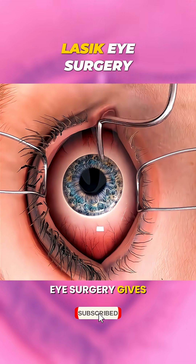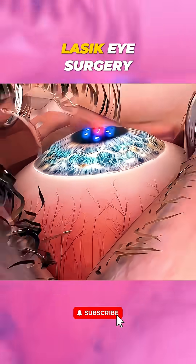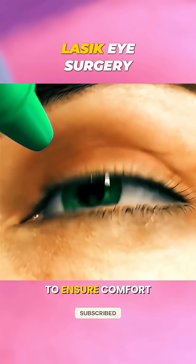Ever wondered how LASIK eye surgery gives you clear vision in just minutes? The procedure starts with numbing eye drops to ensure comfort.